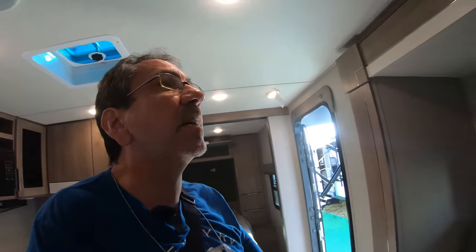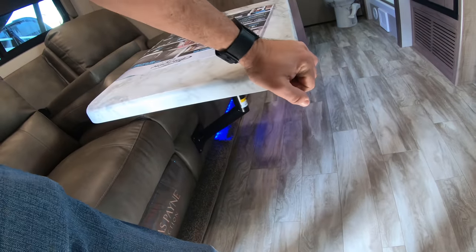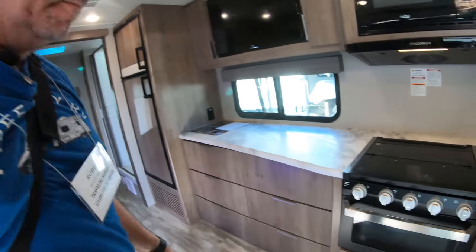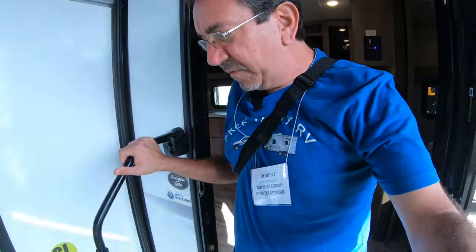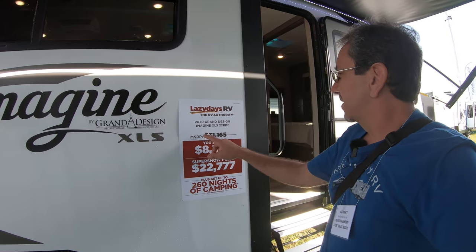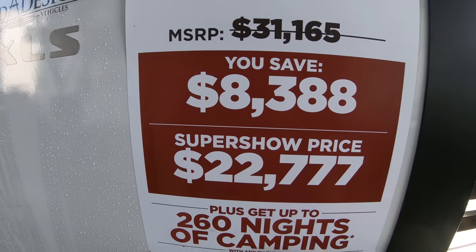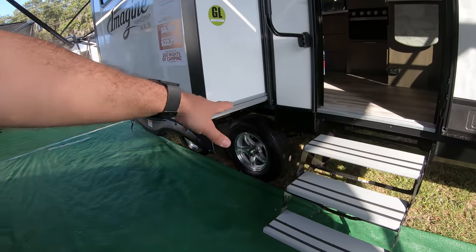Nice LED light fixtures everywhere. I don't know about this table — they need to tighten those screws down there, someone forgot. All right everybody, this has been our tour of the Grand Design Imagine. This is the 22 RBE that you guys requested I show you. It's $31,165 MSRP, but at the Super Show you can have it for a mere $22,777, which seems like a good price.